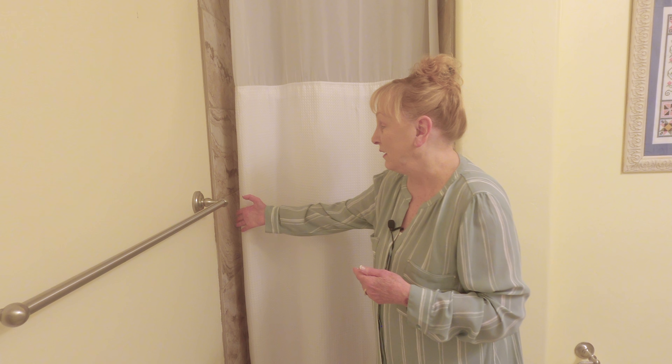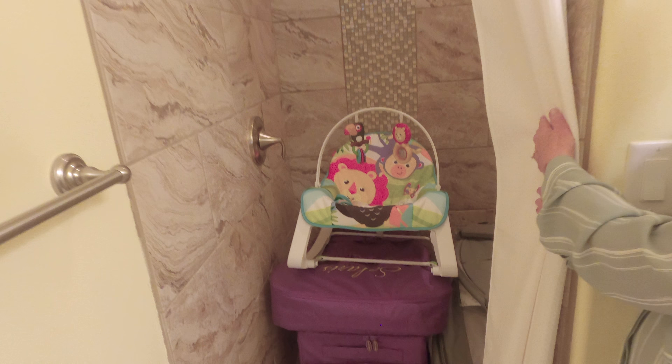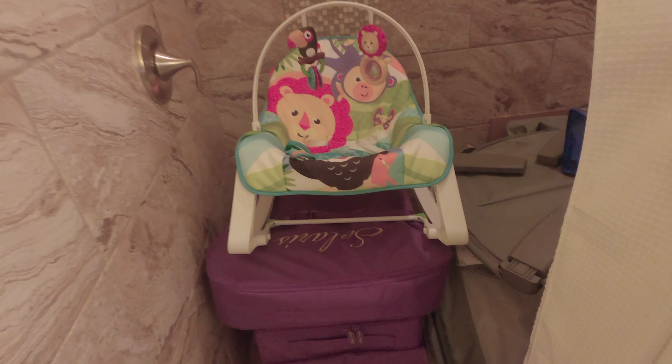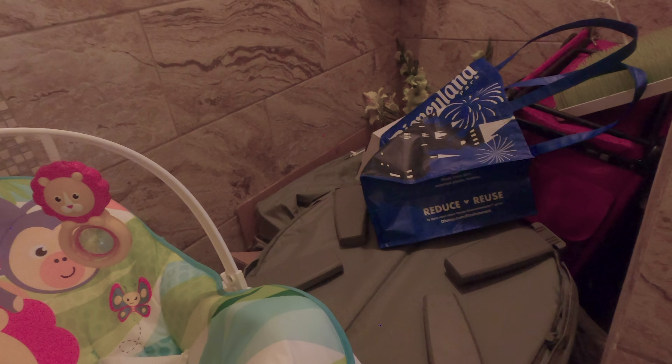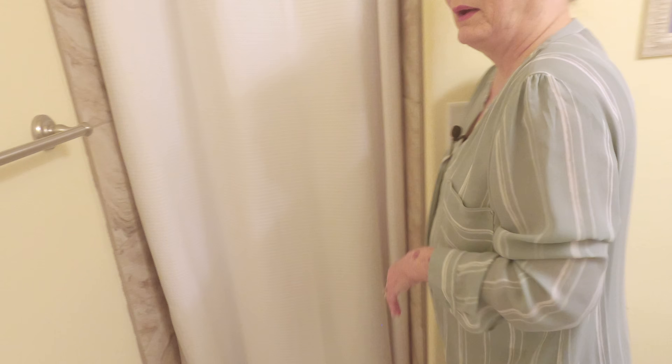We're now in our second bedroom — as I said, it was a guest bedroom. We're in the shower area, and in this shower are all of the cases, travel cases, for all of my sewing machines. There's even baby stuff in here too, so it's full and can't be used. It's actually a very nice little bathroom, but I usually keep this closed so I won't scare people too much.